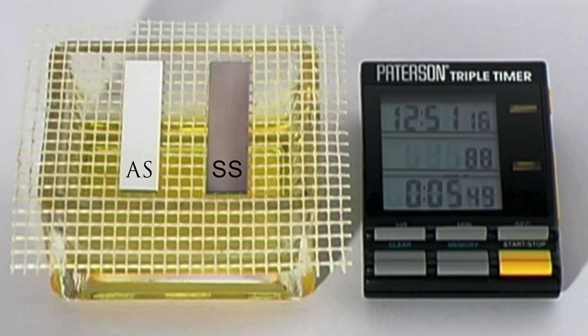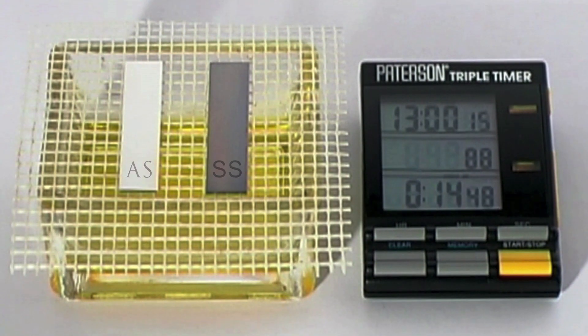Tarnish is caused by copper's exposure to sulfur compounds in the atmosphere. Argentium is tarnish resistant because the germanium atoms continually migrate to the surface, and when exposed to oxygen, form a germanium oxide surface layer that is transparent.